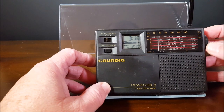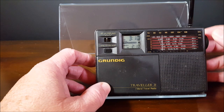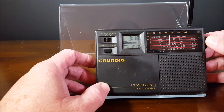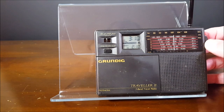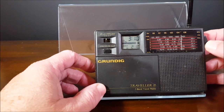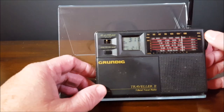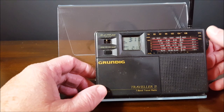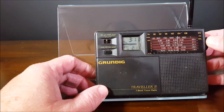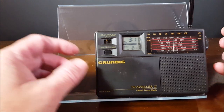We're on FM right now — it's got a good sound for how small it is. Let's go to medium wave and work our way backwards. Keeping in mind it's three in the afternoon. There's our local station.